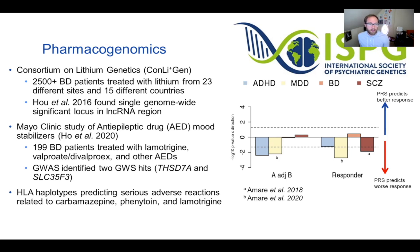It has been harder to predict treatment response, but there has been more success in identifying predictors of serious adverse reactions. We can genotype a patient to determine which medications they should avoid. In bipolar disorder, specific HLA haplotypes predict serious adverse reactions to carbamazepine, lamotrigine, and other medications.